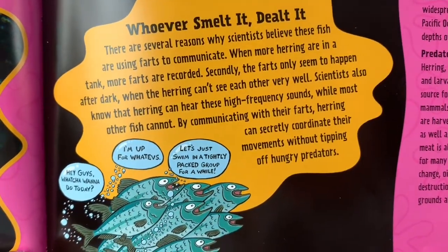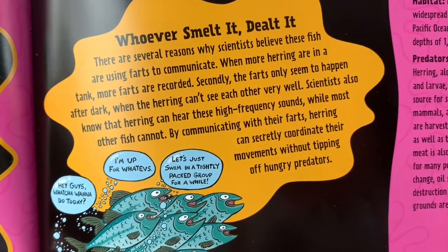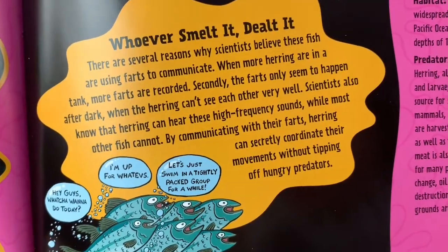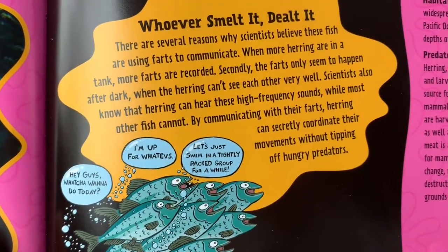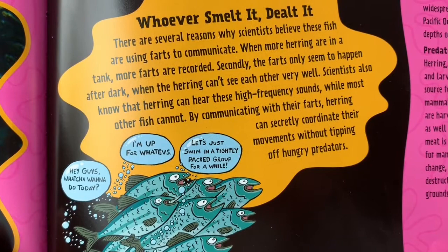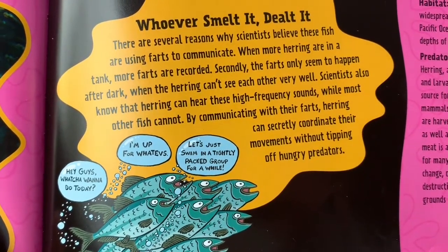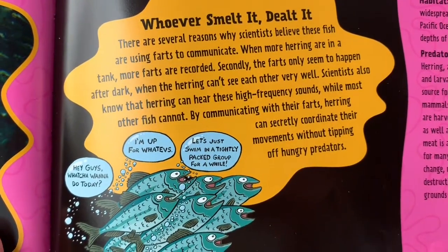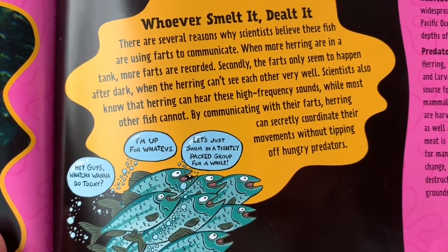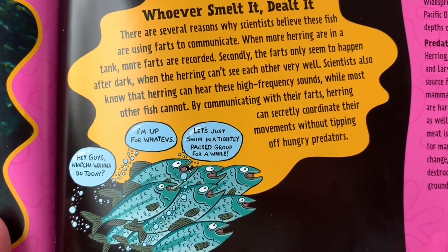Secondly, the farts only seem to happen after dark, when the herring can't see each other very well. Scientists also know that herring can hear these high-frequency sounds, while most other fish cannot. By communicating with their farts, herring can secretly coordinate their movements without tipping off hungry predators.